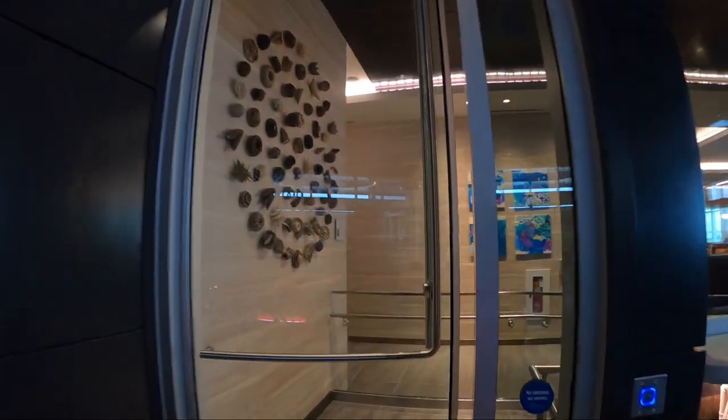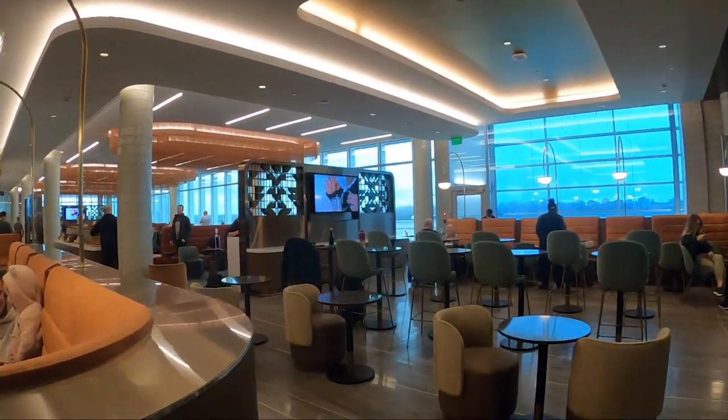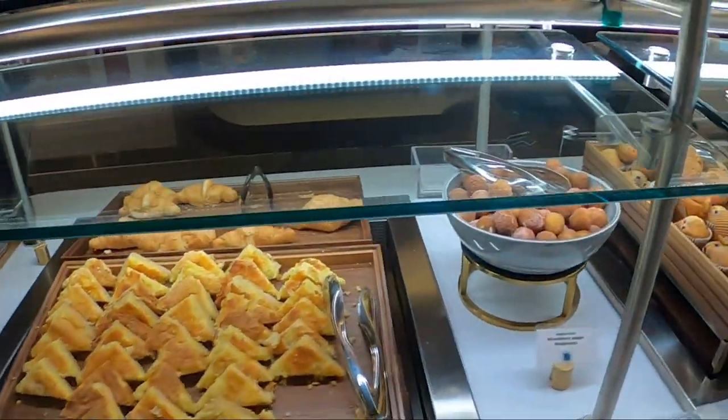Now moving back to the buffet area to show you a couple of things. One thing that's really fun is there's actually a gelato machine here — I've never seen that in any of the other Sky Clubs. My kids are going to love it, and I'm very excited for them and me.